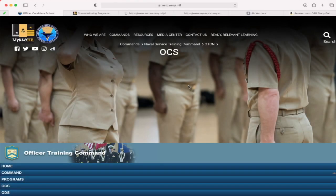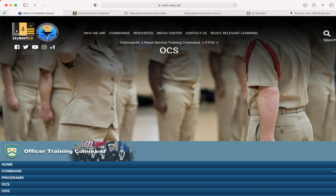First, I want to kick it off with: what is OCS? OCS is Officer Candidate School. When I went it was a 12-week program, but now it is a 13-week program — I believe they added some type of cyber training to the curriculum. This is their website; the first thing I would do is get a little bit of background on what OCS is, what they have to offer, and what their mission and goals are.